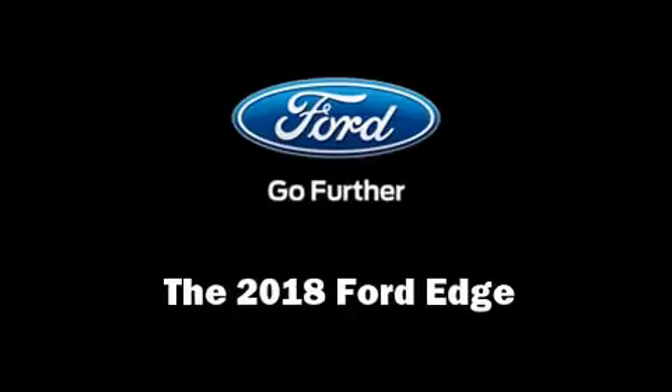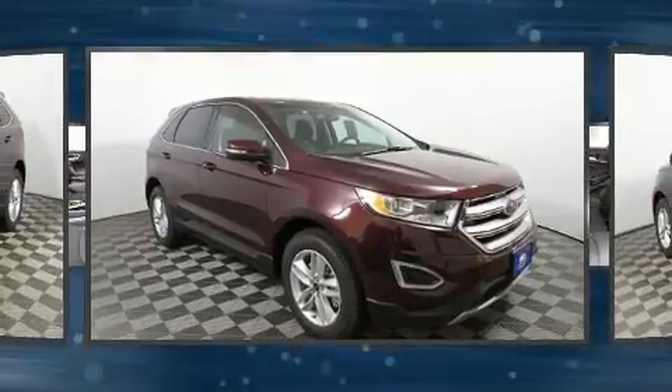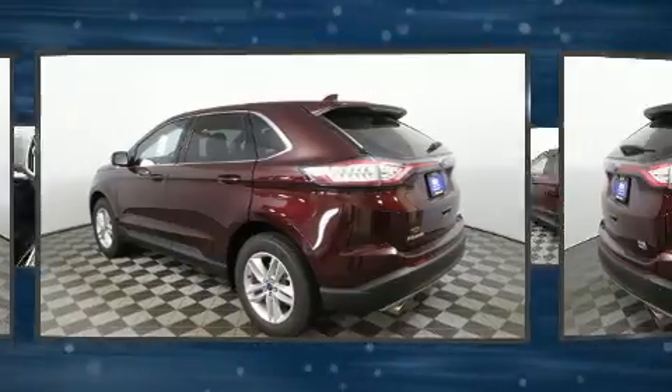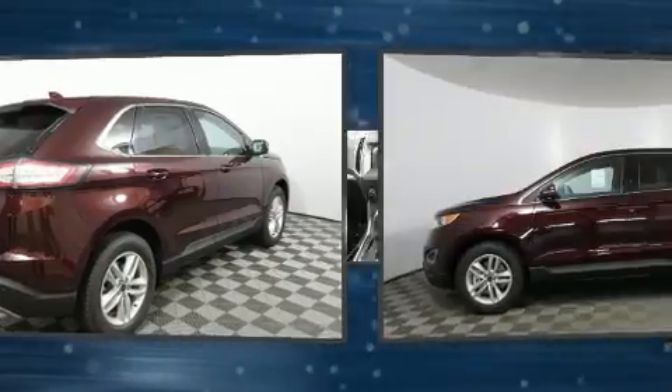Come test drive this 2018 Ford Edge. The engine breathes better thanks to a turbocharger, improving both performance and economy. It's equipped with tons of terrific amenities that won't break your budget, such as remote keyless entry and leather upholstery.